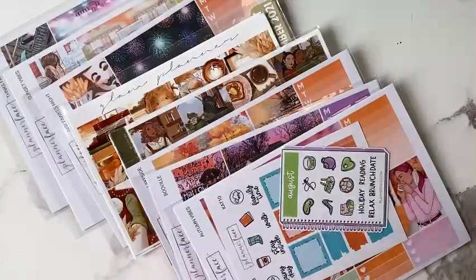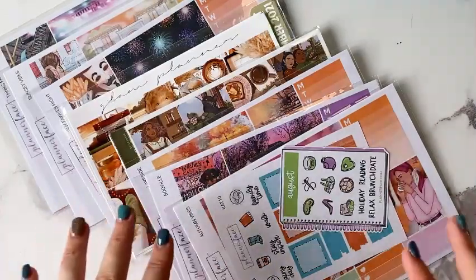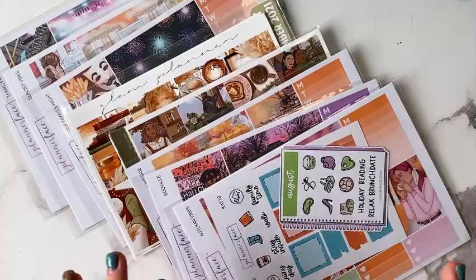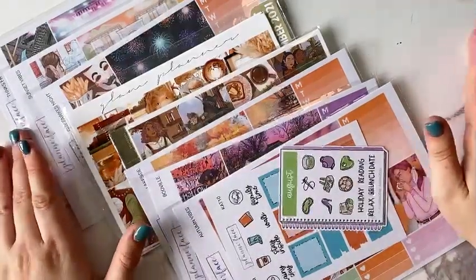I'll start with the ones I've purchased recently, which are mostly autumn themed. I've had a few breaks within planning, especially during lockdowns when I was working from home and not going out — there wasn't a lot to plan. But every time I've come back from a break, I've always come back ready for autumn and Halloween, because autumn and Halloween kits are my absolute favourite of all kits to use.